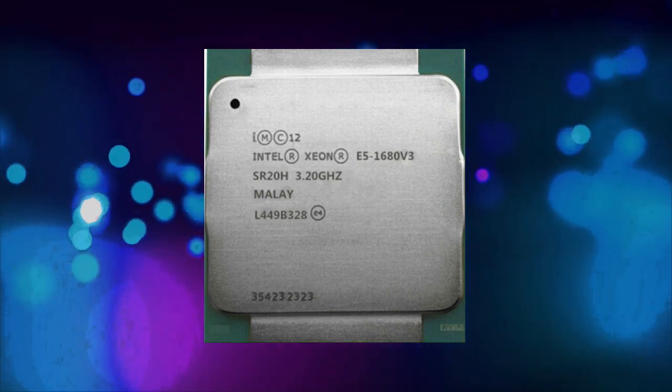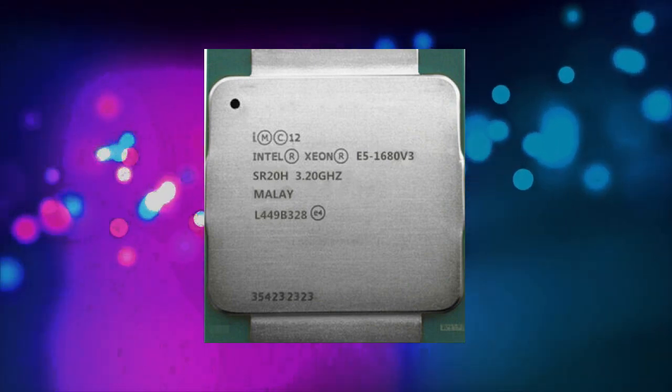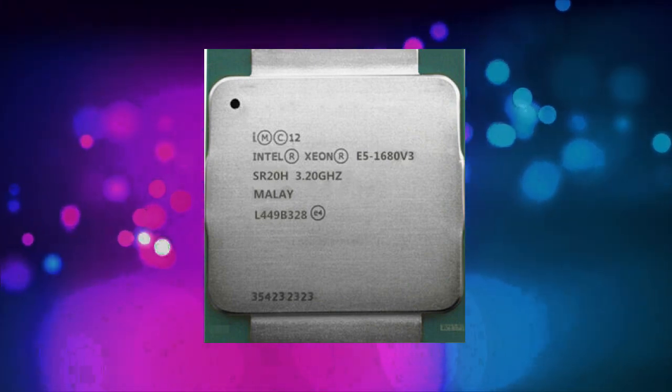It has a thermal design power (TDP) of 140 watts, which means it requires a good cooling solution to keep it running at optimal temperatures.